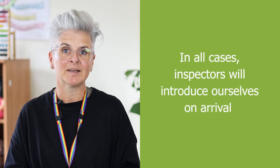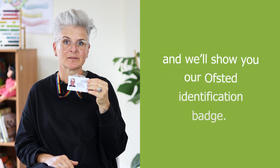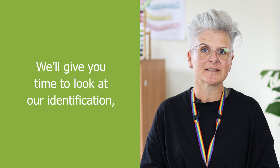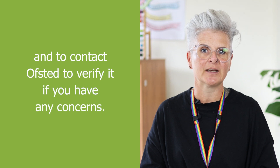In all cases, inspectors will introduce ourselves on arrival and we'll show you our Ofsted identification badge. We'll give you time to look at our identification, which is the main way to prove our identity, and to contact Ofsted to verify if you have any concerns.